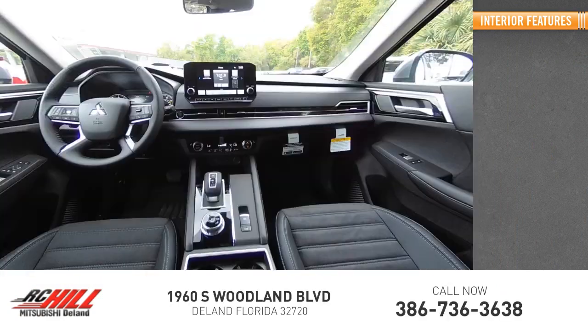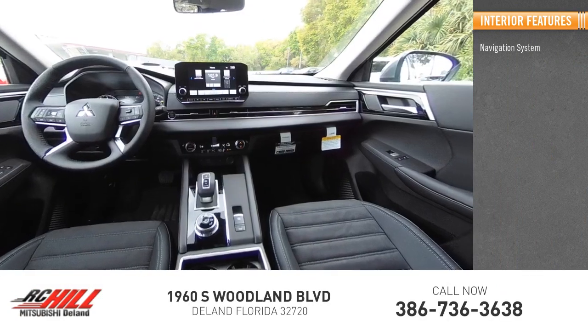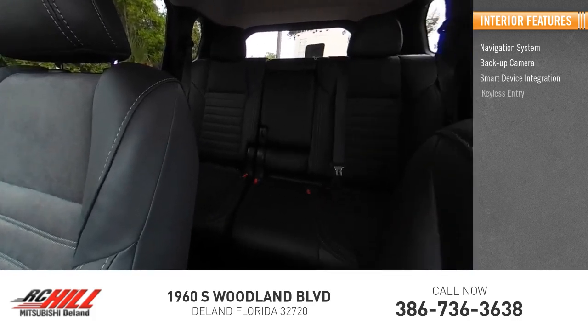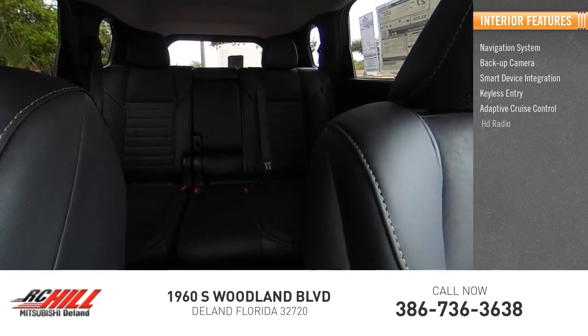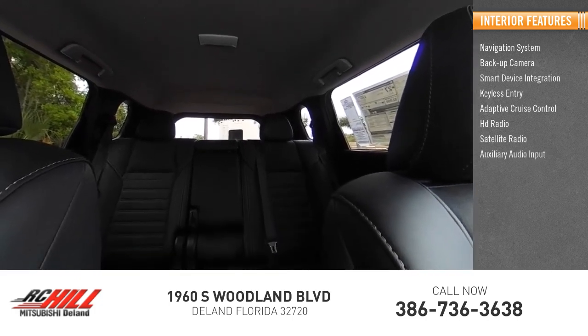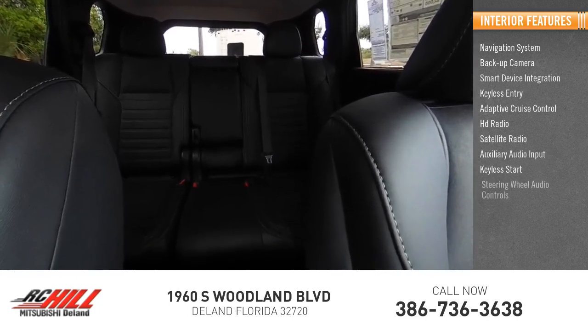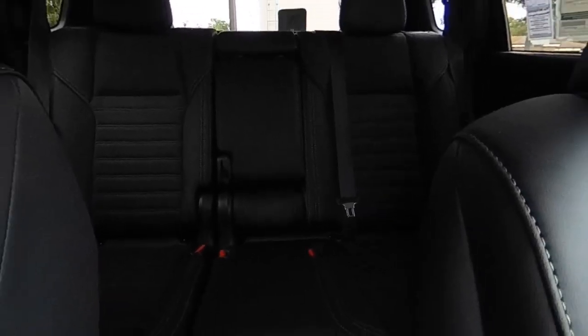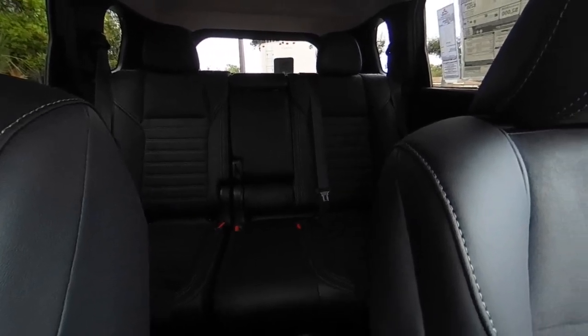Inside you'll find a navigation system, backup camera, smart device integration, keyless entry, adaptive cruise control, HD radio, satellite radio, auxiliary audio input, keyless start, and steering wheel audio controls. This beauty will make even your house keys jealous — drive it today.